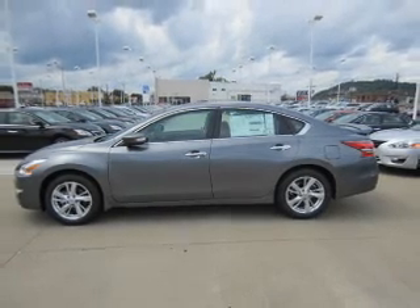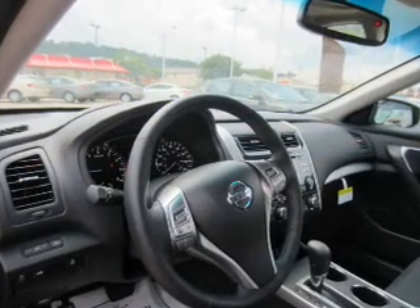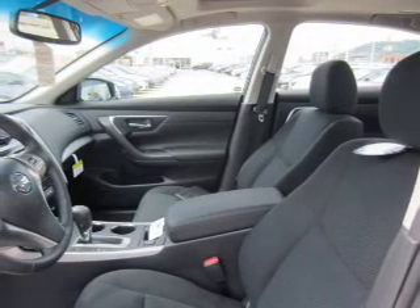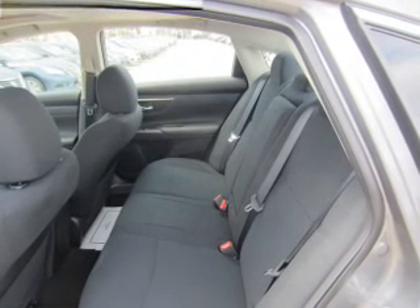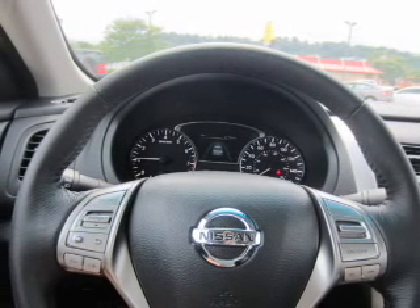Keyless entry, independent suspension, brake assist, traction control, stability control, front ventilated disc brakes, and anti-lock brakes. Inside you'll find Bluetooth connectivity, Sirius XM satellite radio, auxiliary input, remote start, steering wheel controls, push button start, and rear temperature controls.